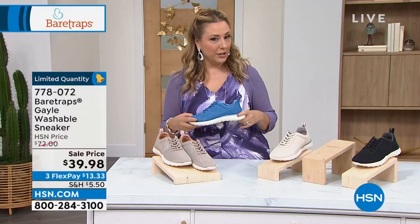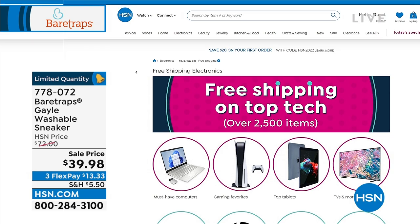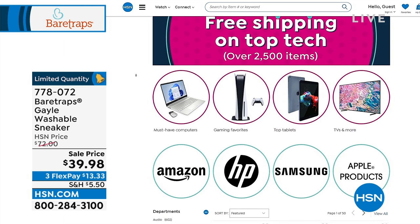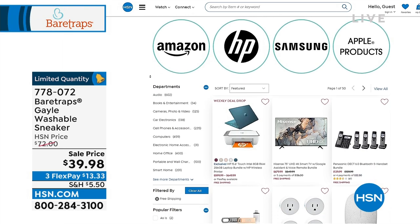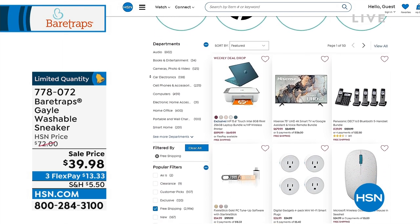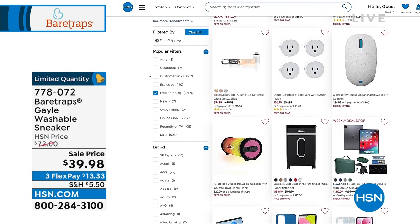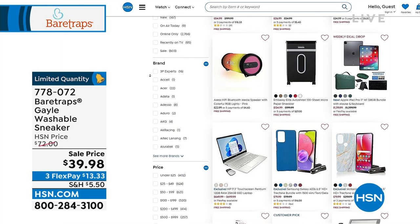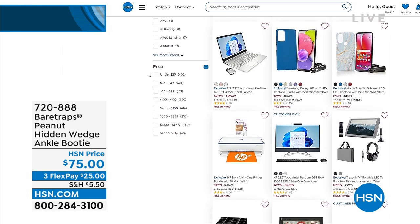We have a huge selection of tablets, computers, gaming consoles, Apple products, Samsung, HP, and Amazon — including phones and TracFones with lots of minutes. Shredders for your home office, back to school technology, portable battery chargers — when the kids say 'I didn't call you because my phone died,' here's a portable charger. I've been there — my daughter is 22. I got all the answers. She graduated from college. I'm done. I'm a winner.